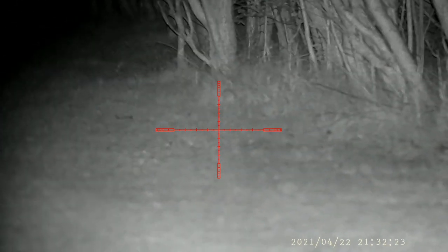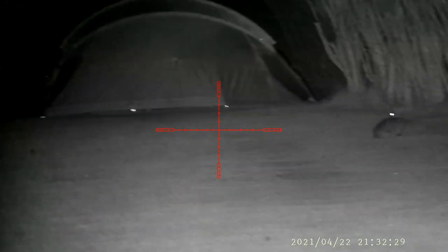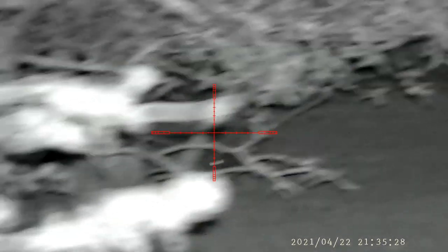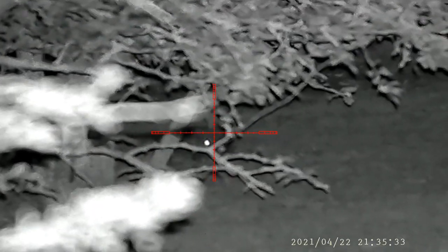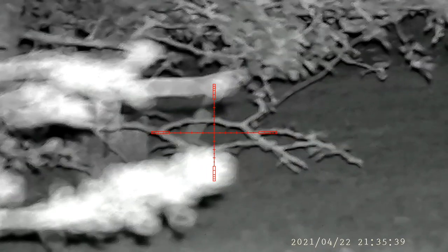Still new with the Weihrauch HW110, still getting used to it. Just did a quick scan round and realised there was one a little bit closer — think that was about 50 meters. I was going to go for that and then I saw this man. Plain and simple, 25 meters. Off your pot.